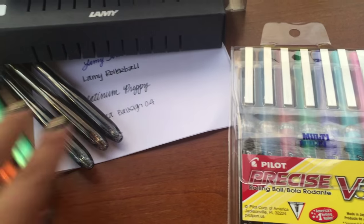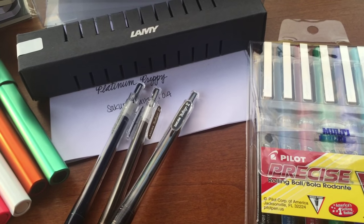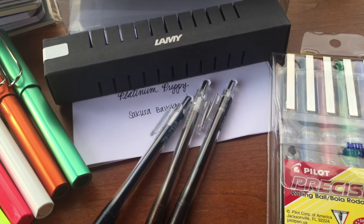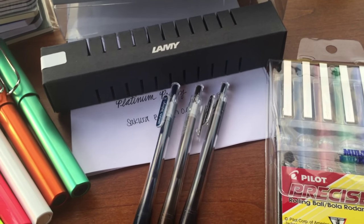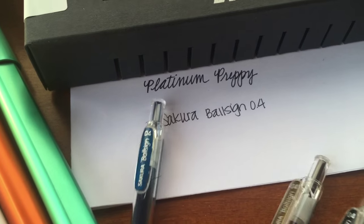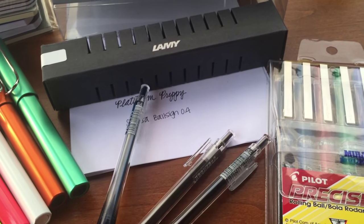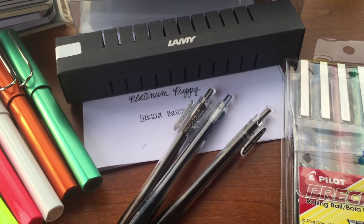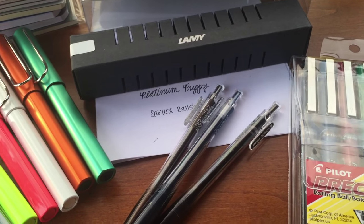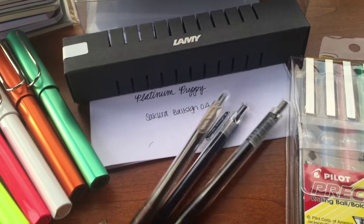I also tried some new pens this time — these are the Sakura Ball Sign and these are 0.4. I'm finding that I'm really liking a finer point these days for journaling. I picked up navy blue, brown, and black, and here you can see where I wrote with it — it's a nice fine line. The ends did have a little wax ball on the end, and once I removed that I had to write with them for a little while to get the ink flowing nicely, and I really do like these.